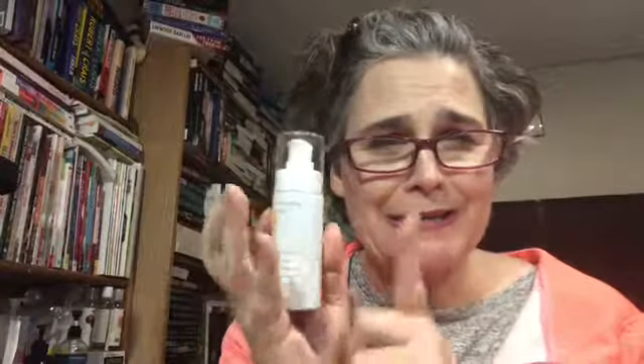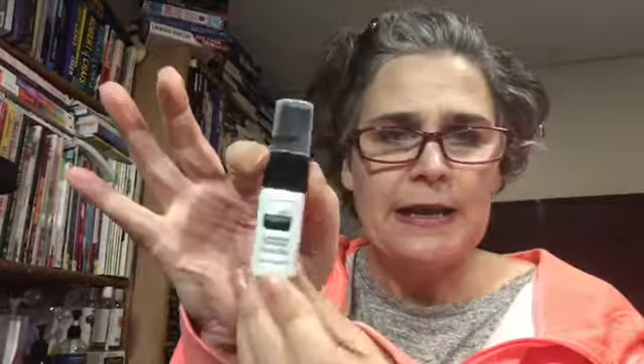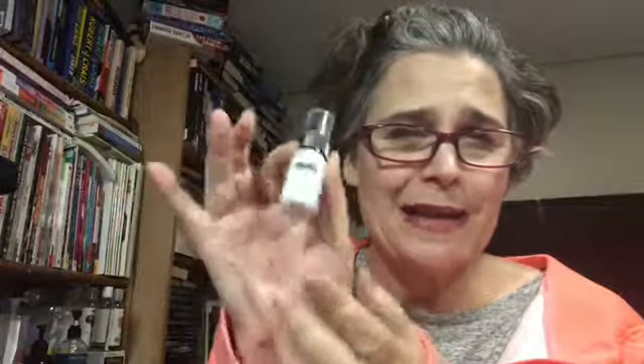The next one is my Neostrata Illuminating Serum — I have not even touched this. I've been working on another one, but I think I'm going to set that one aside and start working on this. Then I got this Air Repair Complexion Quenching Facial Mist, just a little sample, and I finished it on October 26th. I really liked this a lot and I would like to find this product because it's something I would consider purchasing.